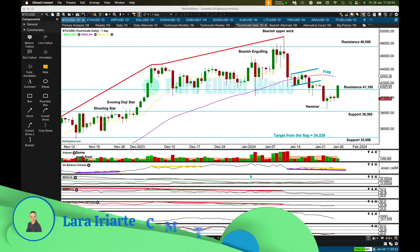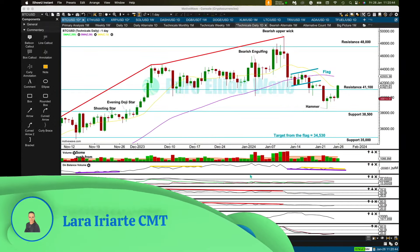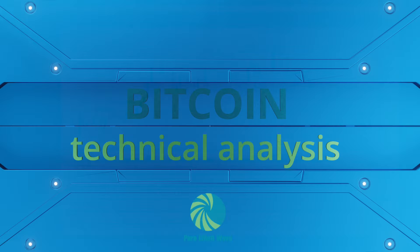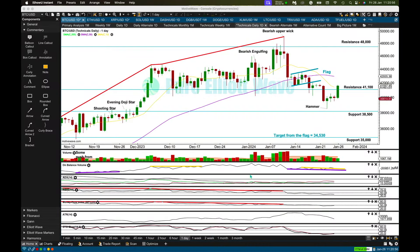Hello everybody, this is Lara from Pure Elliott Wave with your Monday to Friday update for Bitcoin, Ethereum, and XRP. I'm going to give you some main and alternate wave counts today for Ethereum and XRP. I cannot give you my Elliott Wave analysis for Bitcoin because that's for subscribers only on my website — links are in the description box below.